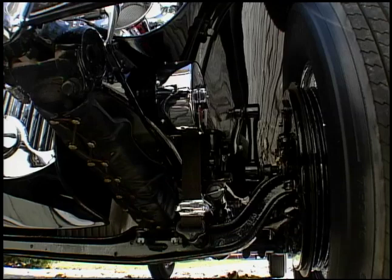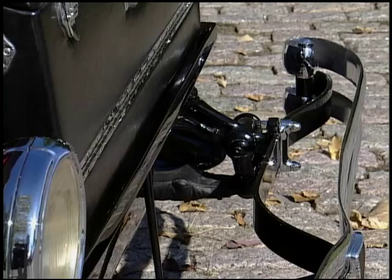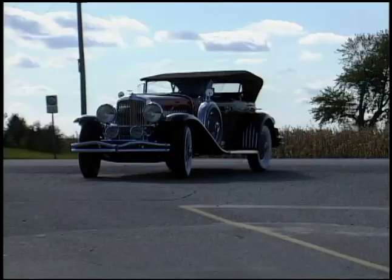The suspension on this car is leaf spring in the front with an I-beam, but it had two sorts of shocks — a regular lever action shock as well as a friction damper, making the ride up front actually quite nice. The rear is a solid axle with leaf spring suspension. Again, a nice smooth car, all automatically lubricated at 500 miles — the light goes on and tells you it's lubricating the suspension.